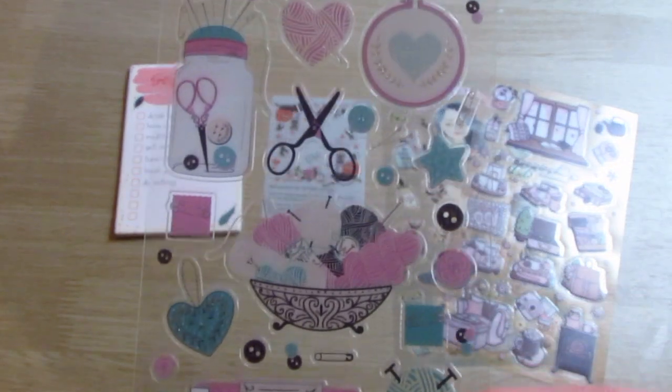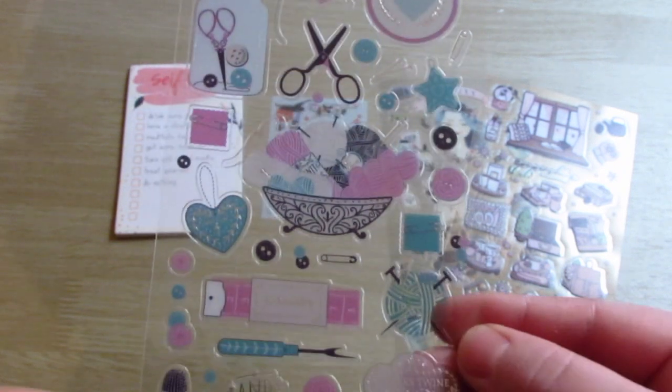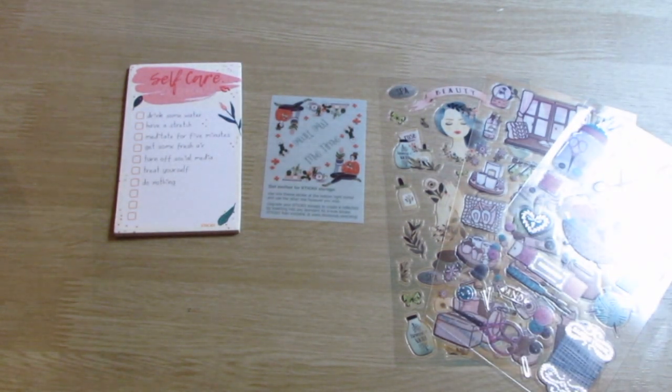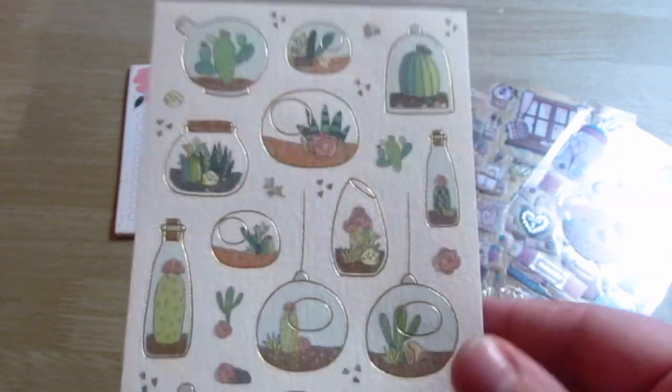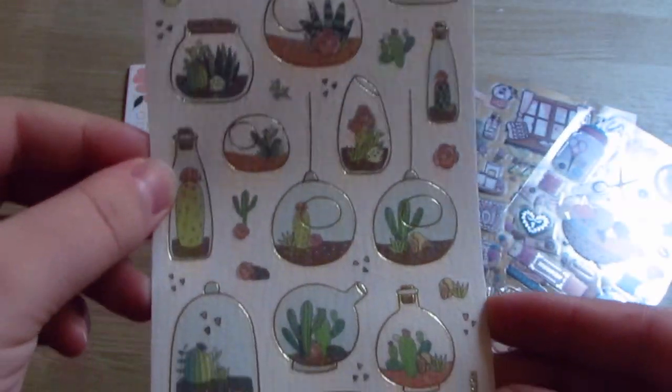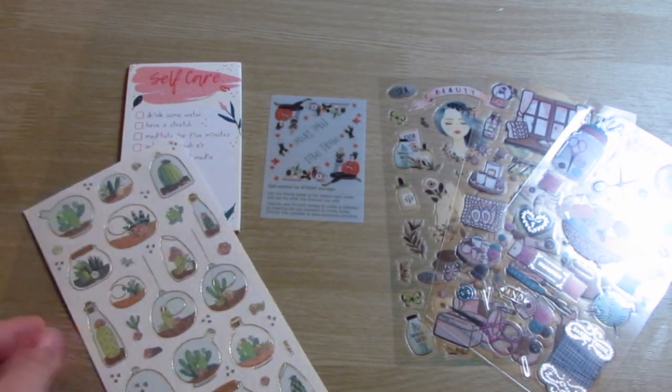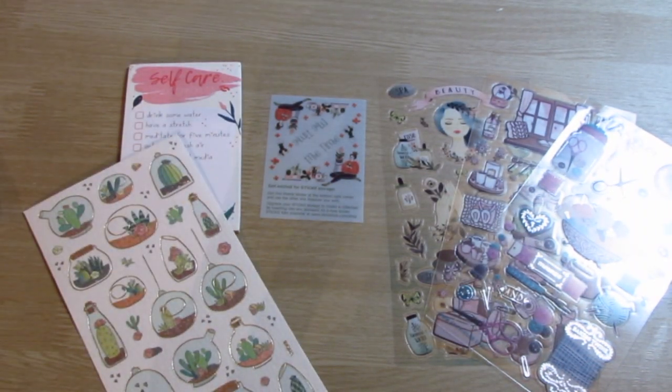The next thing we have is some little yarn stickers, craft making type stuff, which would be just such a cute little thing to add in. I'm going to say everything's cute, but I'm not lying because it is. This is a little succulent one. The feel of this one is a little bit different — it's not plasticky like the other ones are, so it's nice to have some different options for backings.